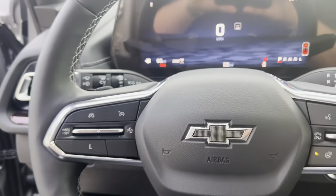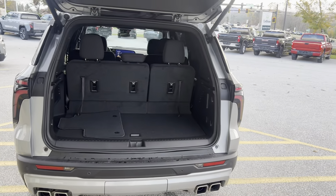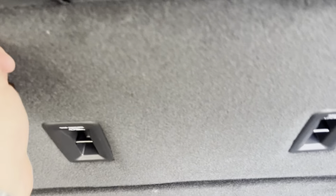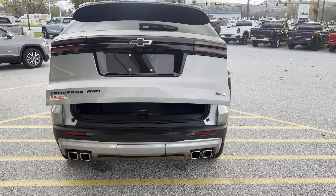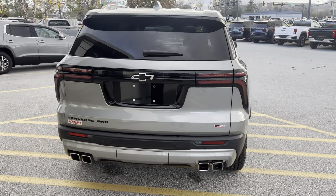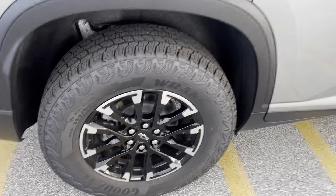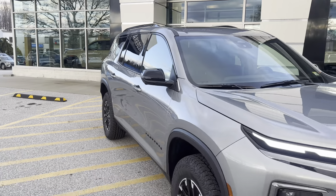Taking a look at the back, this has a powered programmable liftgate and four-tip exhaust. The rear seats have full upright position and fold right down, with storage underneath accessible by the push of a button. It also has rear park sensors integrated into the rear tailgate to let you know if you're getting too close to anything. Really nice aggressive look all the way around, and being a Z71 it's cleared for all your off-road needs.